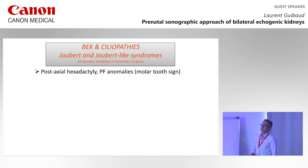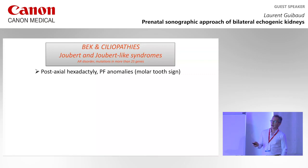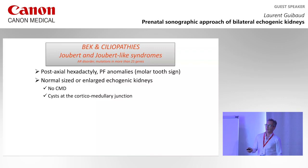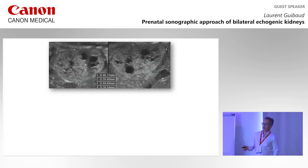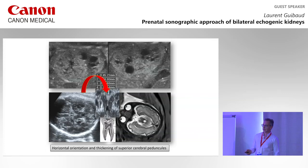We cannot speak about ciliopathies without speaking about Joubert and Joubert-like syndrome — the most common ciliopathy. You know the molar tooth sign. Most of the time, the kidneys can be of normal size or enlarged — sometimes very enlarged. Most of the time there is lack of CMD, and there may be cysts at the junction between the cortex and the medullary. Looking at the brain, you see the thickening and elongation of the cerebellar peduncles, which is typical of the molar tooth sign.